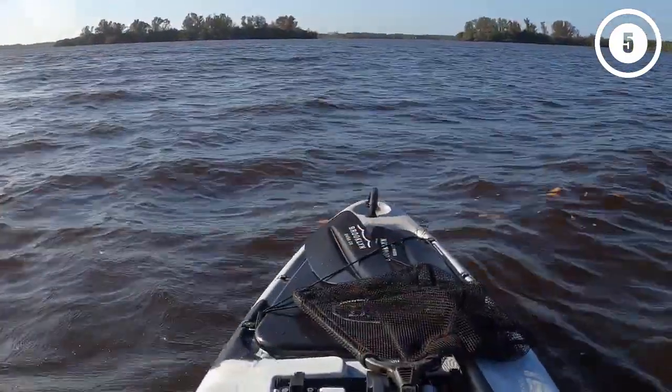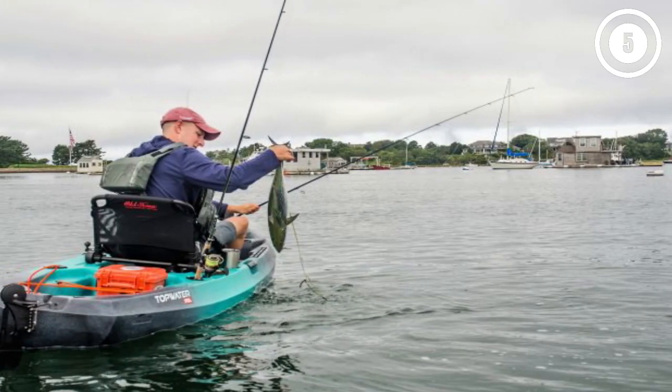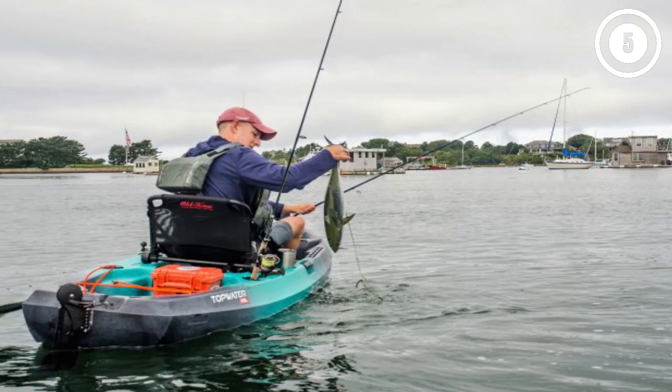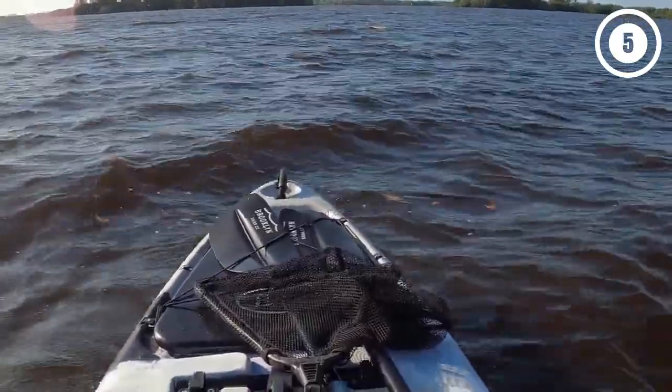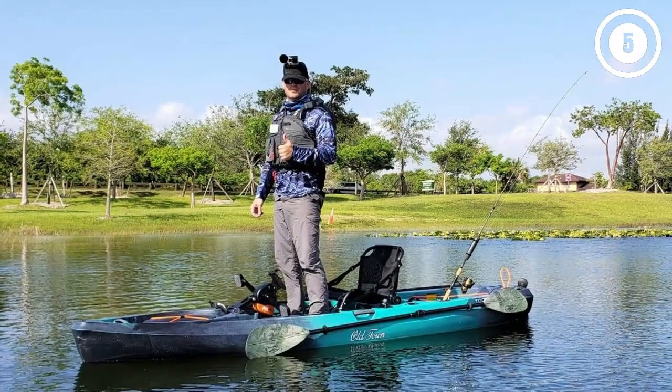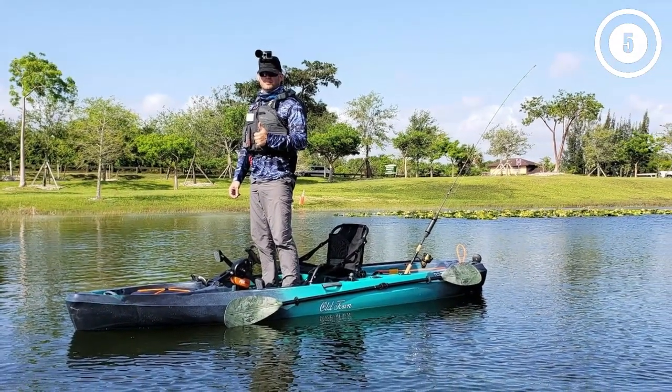Reasons to buy: it features a lifetime warranty from the manufacturer. The trucker-style rudder control knob is easy to turn. Reasons to avoid: if you want to interchange between paddling and pedaling, you will need to purchase paddles separately.